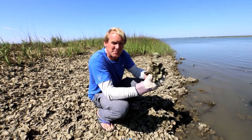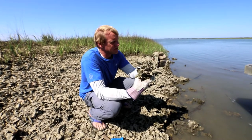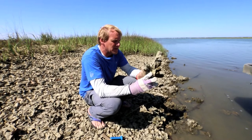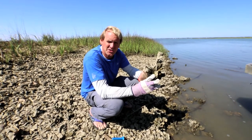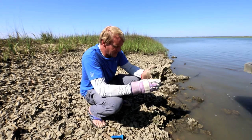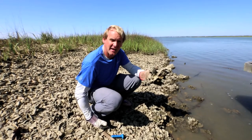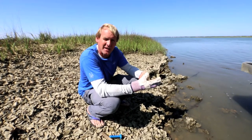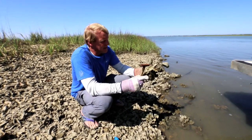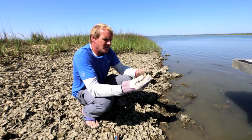Oysters grow in clusters, all attached to each other. There are big oysters good for eating and lots of small ones. When you harvest oysters, you just need a saltwater fishing license and you go to an area designated for public harvest — they're all over the place. You want to wear thick gloves and boots. Don't wear flip-flops like I am — not very smart, but I forgot my boots today. You want a hammer and you can break them off with your hand.